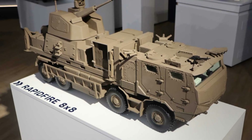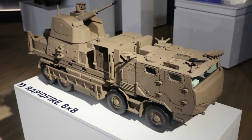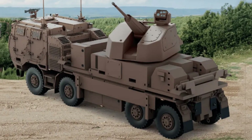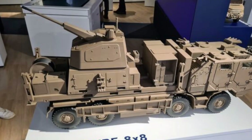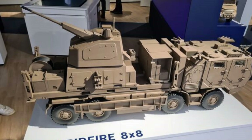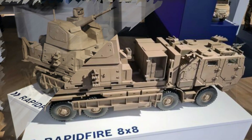Its ammunition suite includes a diverse range of shell types, notably the anti-aerial air burst round. This projectile detonates in proximity to fast, low-visibility targets, unleashing a cone of tungsten pellets optimized for intercepting drones mid-flight. The weapon boasts an effective range of 4km against air targets and 2.5km against ground threats. It can operate autonomously or integrate with wider military command systems.